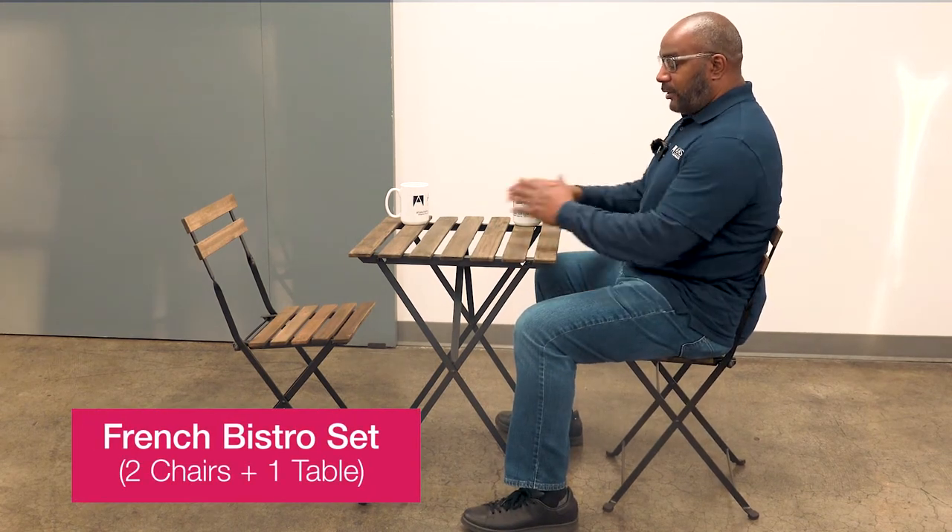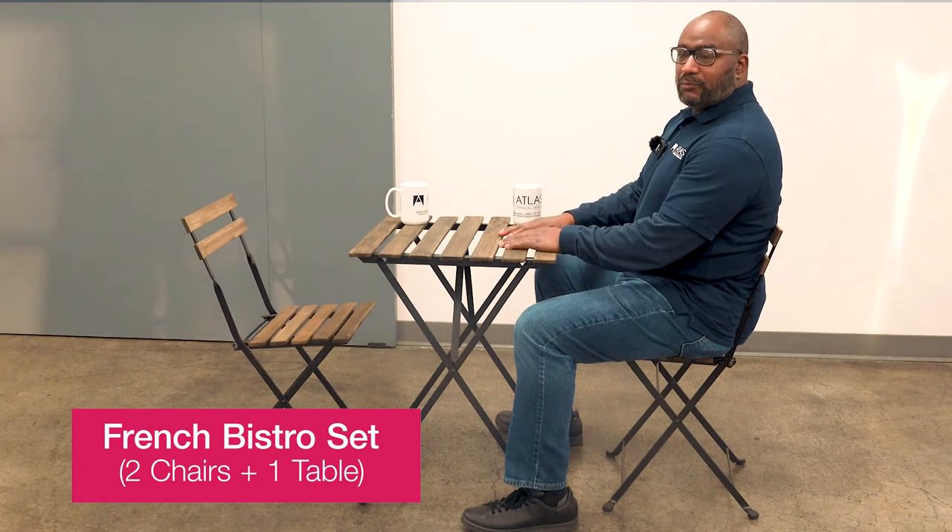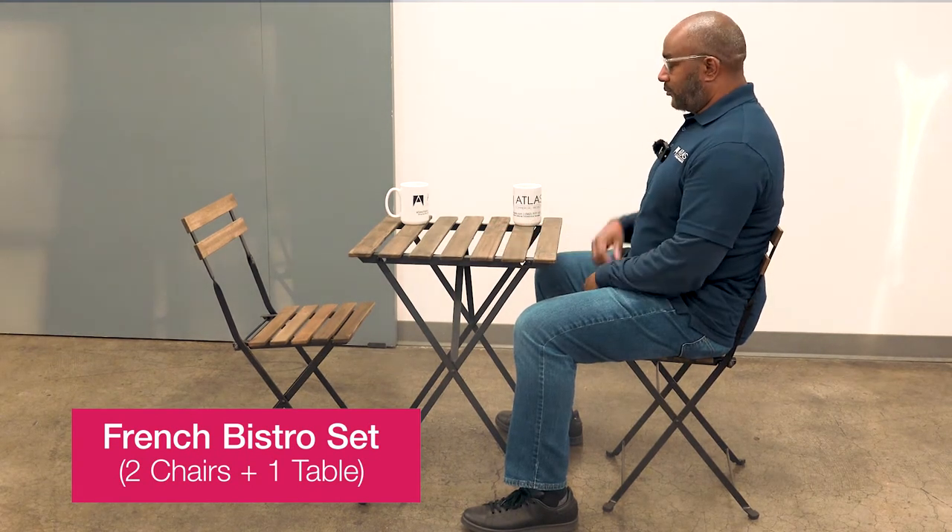So if you have you and someone else across from you, you could have a small lunch, romantic dinner, a coffee, a good beer, some wine — anything you want.